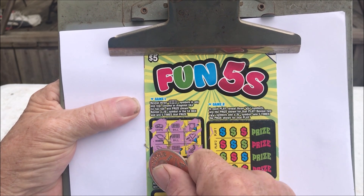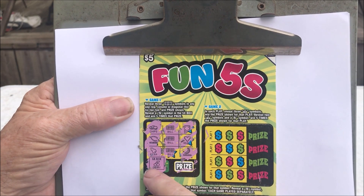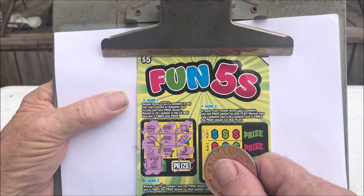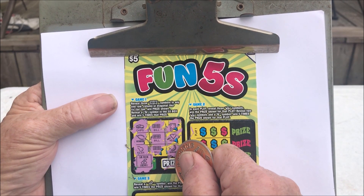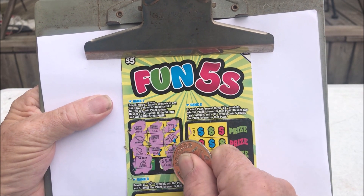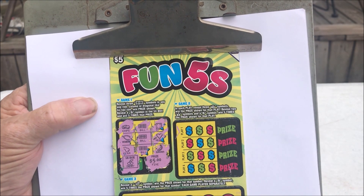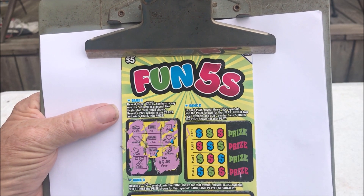Well, I didn't get a five. The five X box is a cherry — I think you've got to have a five. Anyway, let's see what I won. Five dollars? If it was five times, I'd win 25, but I'll take the five and get my money back anyway.